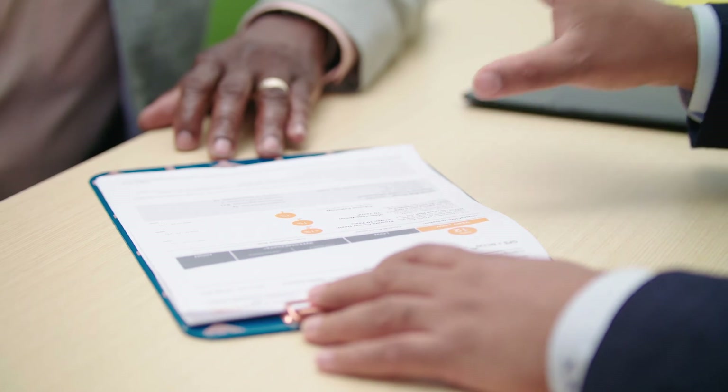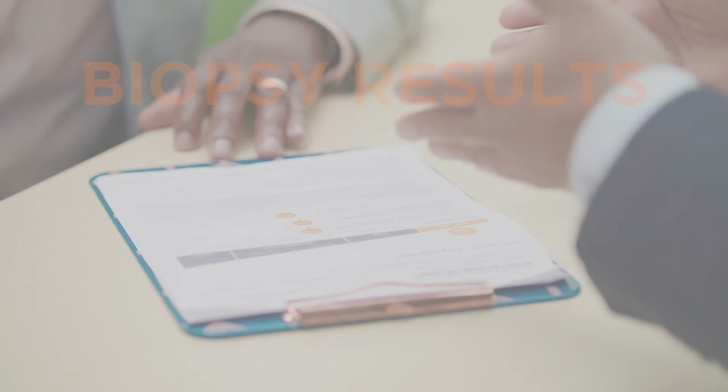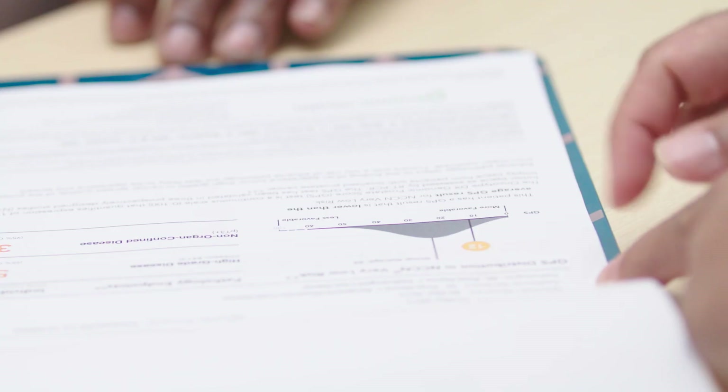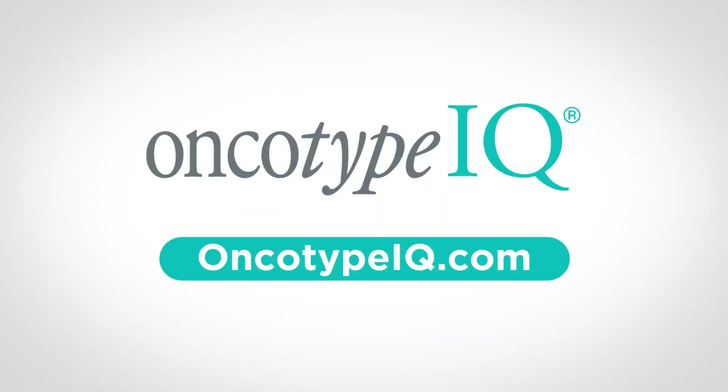You and your doctor should discuss your Oncotype DX test results alongside other factors like your biopsy results, PSA, age, and overall lifestyle. That way, you have all the information you need to make a personalized treatment management decision with confidence. To learn more about the Oncotype DX GPS test and how it impacts your treatment decisions, visit OncotypeIQ.com.